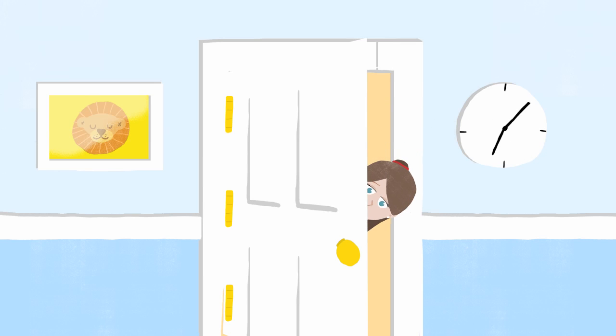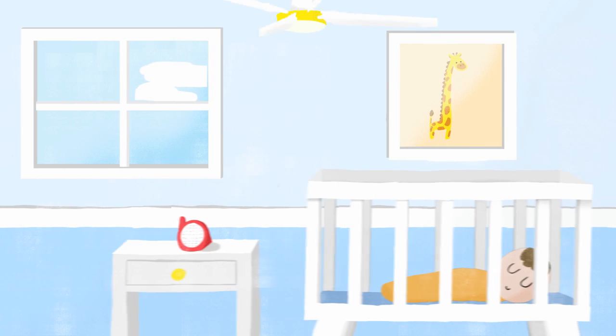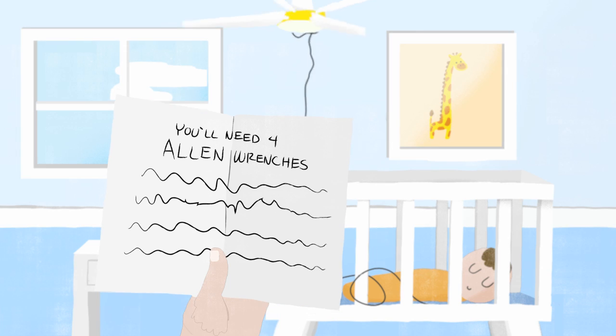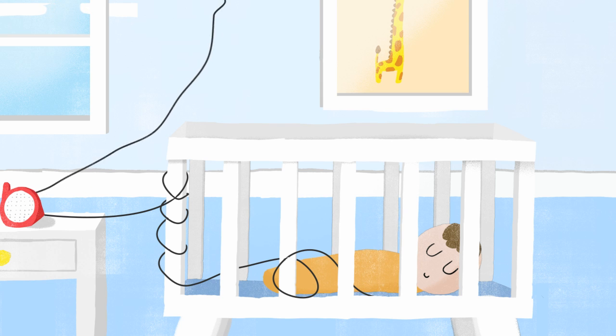Caring for your sleeping baby can be stressful and exhausting. And with so many things to do, it's impossible to watch your baby 24-7. Current monitoring technology can be inaccurate, dangerous, and difficult to install. But more importantly, it can't actively monitor the breathing of a sleeping baby.